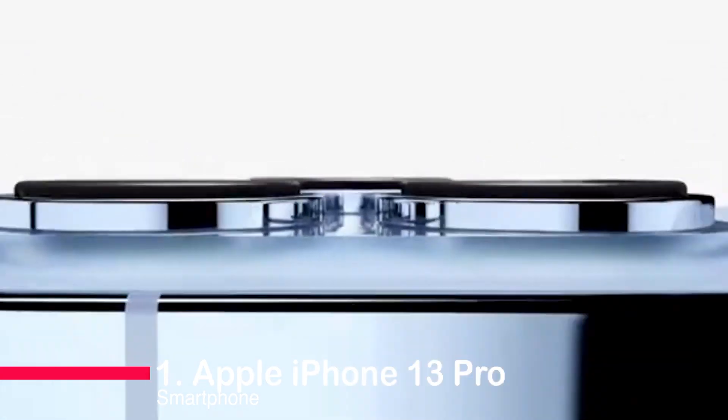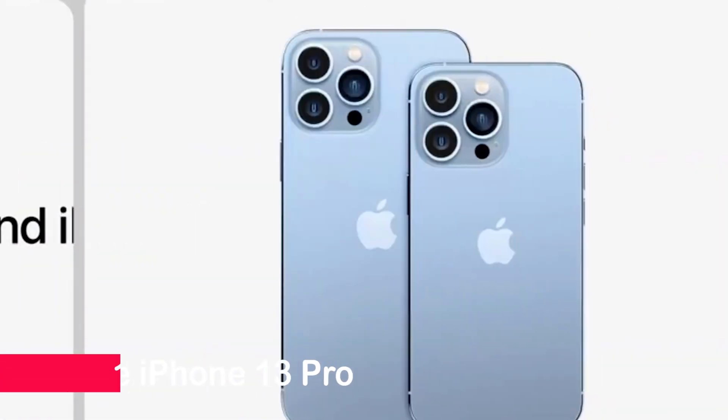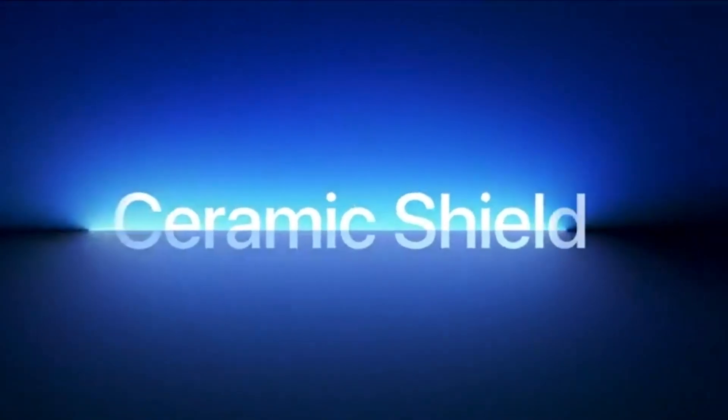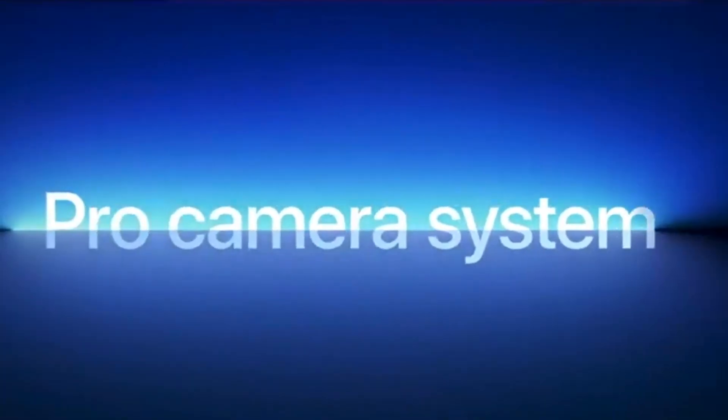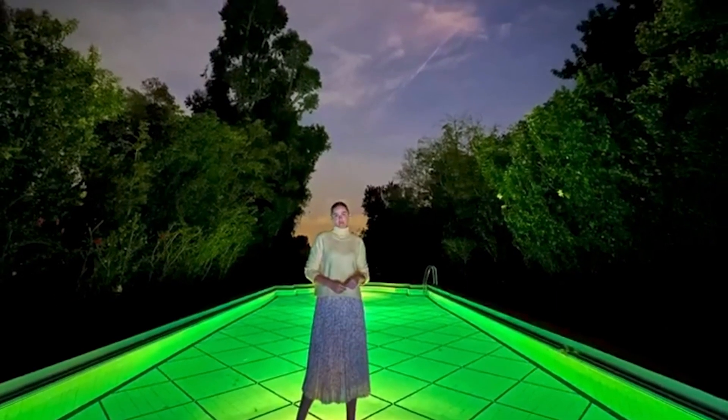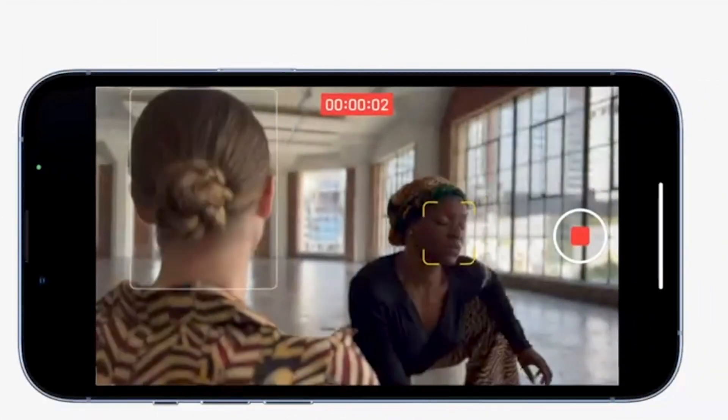Number 1: Apple iPhone 13 Pro Smartphone. With its stunning 6.1-inch Super Retina XDR display, pro camera system, A15 Bionic chip, and durable design, this phone is a game-changer. Cinematic mode, powerful performance, and up to 22 hours of video playback make it a creative powerhouse. Don't miss out on the iPhone 13 Pro's breathtaking capabilities.